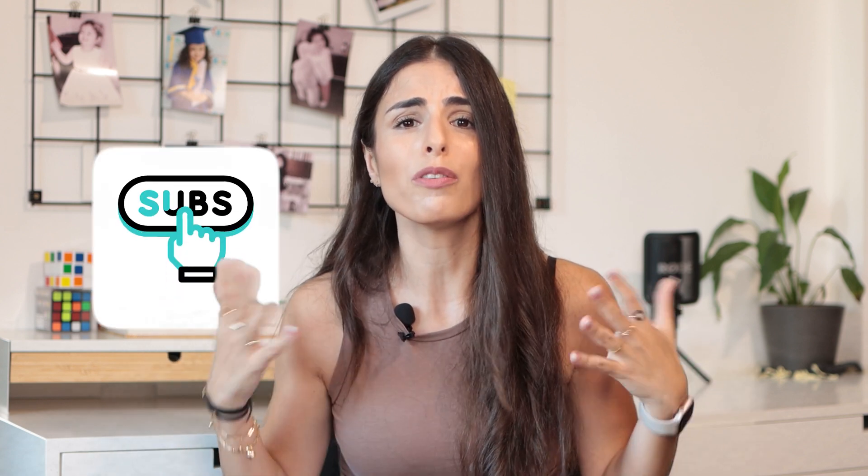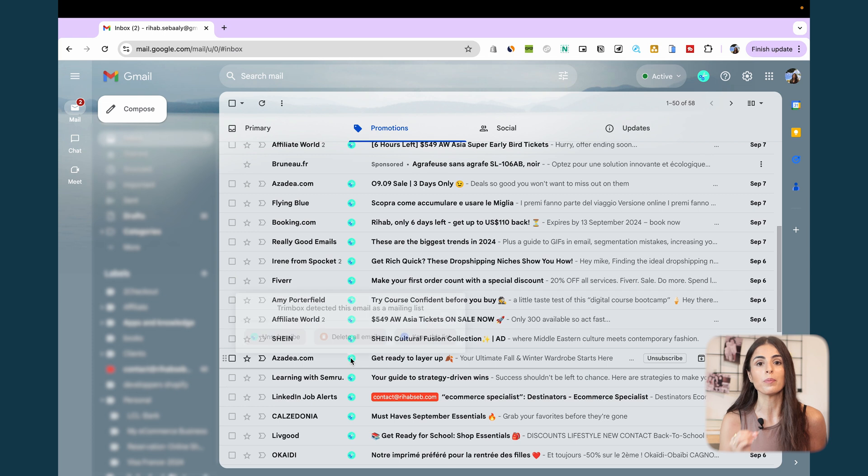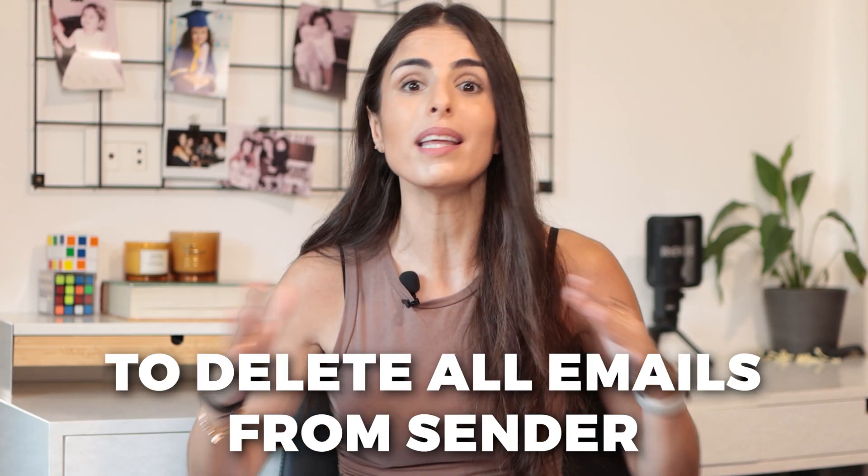Our next productivity tool has a long name: Gmail Unsubscribe AI Email Cleaner. The tool is super simple to use and very functional. If you subscribe to tons of newsletters, this tool can be a lifesaver. When you activate the extension, you'll see small icons next to newsletters in your inbox so you can unsubscribe from the ones you don't read anymore. After unsubscribing, it also gives you the option to delete all emails from that sender, helping you clean your inbox even more.